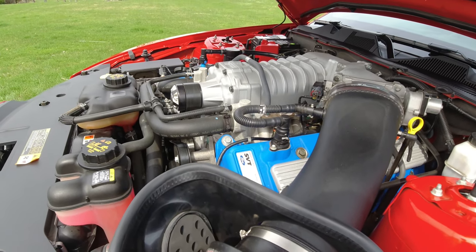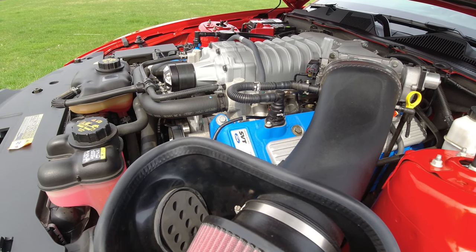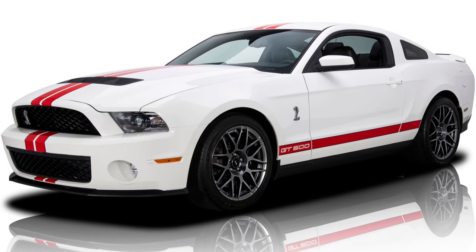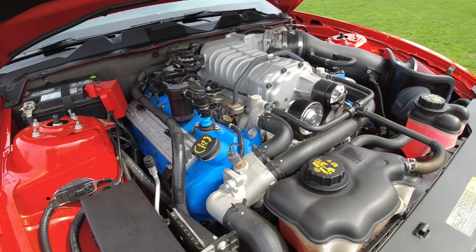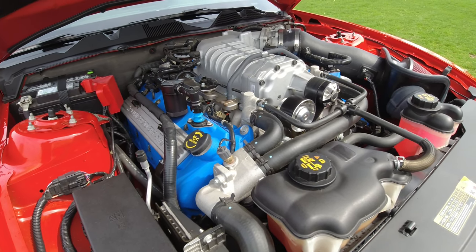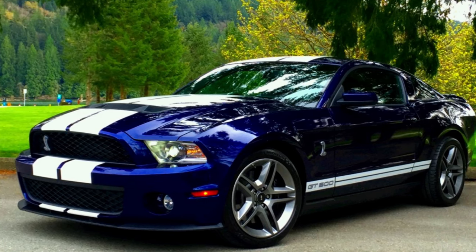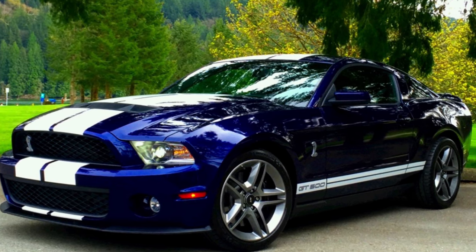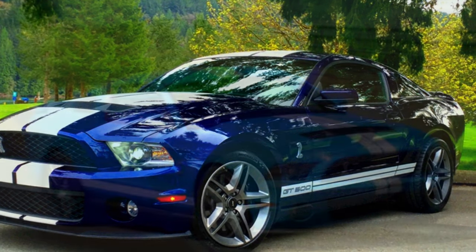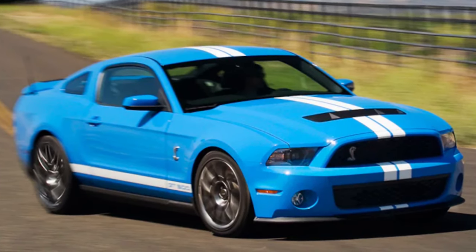In 2011, Ford rolled out an alloy block and heads — the new engine is 102 pounds lighter, removing that weight over the front axles. Weight over the front wheels went from 57.4% to 55.7%. It features 6-bolt billet main bearing caps and Ford's first use of plasma-transferred wire arc liner coatings on the cylinder bores, strong enough to eliminate cast iron liners. The supercharger gets a larger two-row intercooler with 40% more cooling capacity. Horsepower improves to 550, and peak torque remains at 510 foot-pounds but is delivered 250 RPM lower. The new Shelby also gets electric power steering.